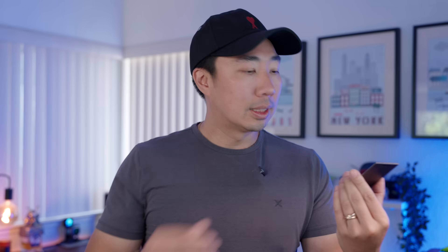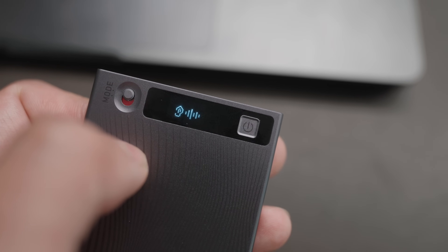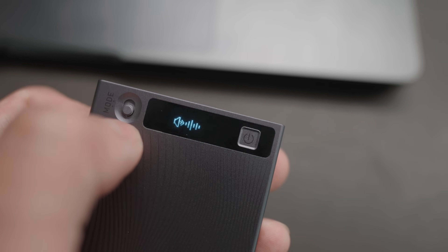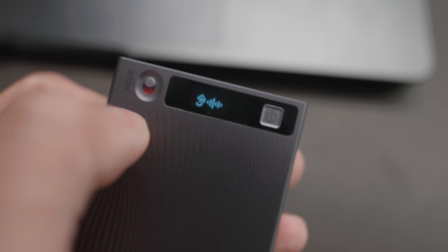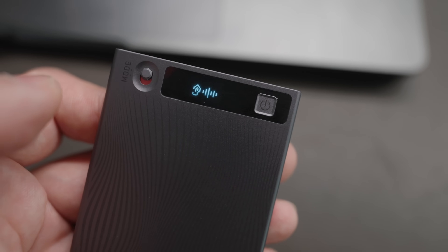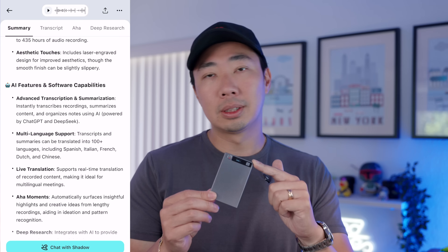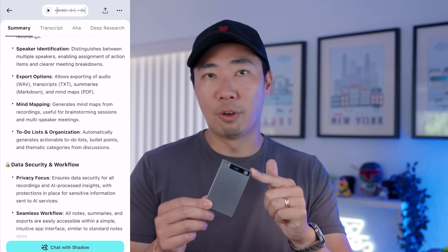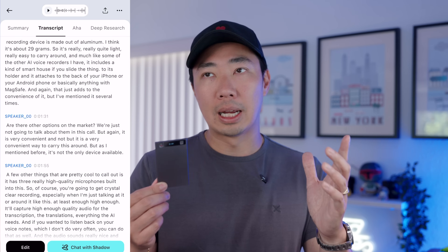This thing has two modes. It is designed to record just standard voice notes like this, or it can record phone calls and meetings directly from your device when paired with it. So I can be on a call for Google Hangouts, a phone call, FaceTime, or basically anything where people are talking, and it will record all of that audio, transcribe it, brain map it, format it, organize it, and give me a number of additional AI features.